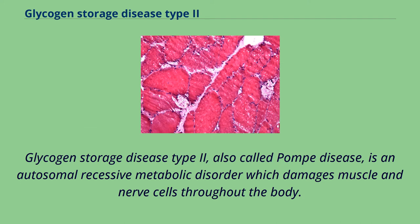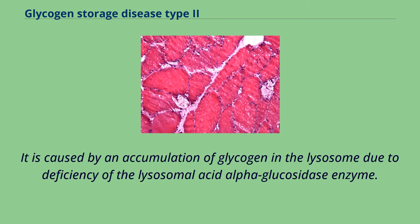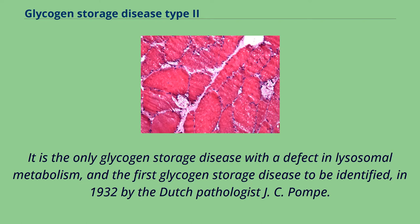Glycogen storage disease type 2, also called Pompe disease, is an autosomal recessive metabolic disorder which damages muscle and nerve cells throughout the body. It is caused by an accumulation of glycogen in the lysosome due to deficiency of the lysosomal acid alpha-glucosidase enzyme. It is the only glycogen storage disease with a defect in lysosomal metabolism, and the first glycogen storage disease to be identified, in 1932 by the Dutch pathologist J.C. Pompe.